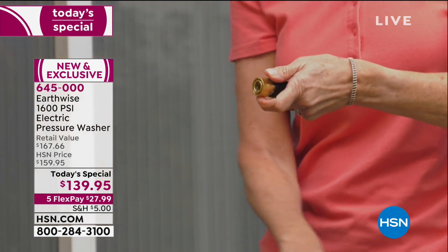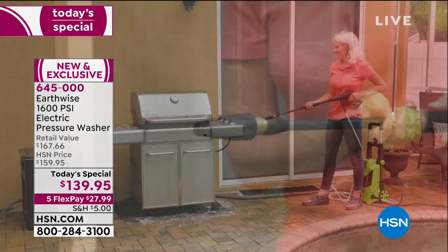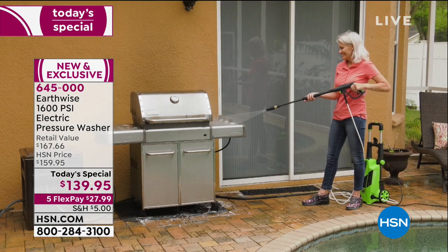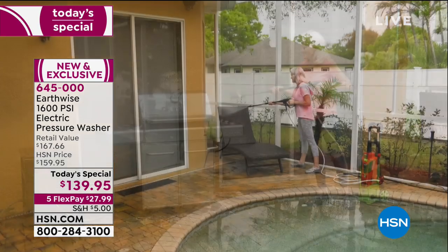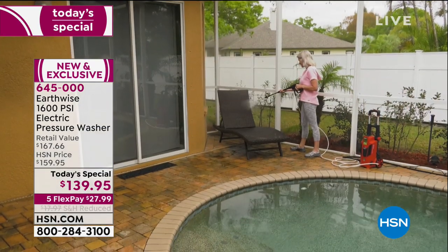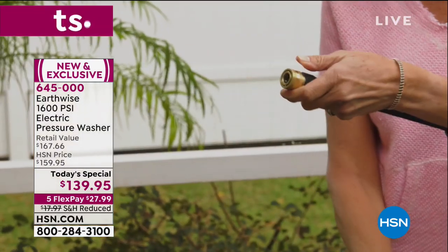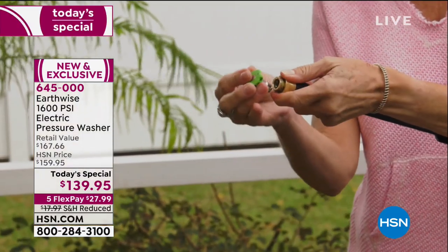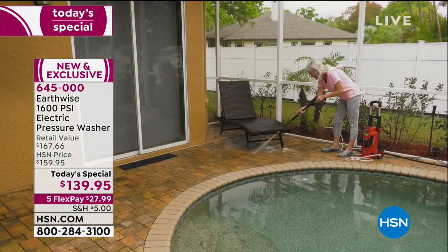You might think about picking colors when you're buying clothes, but you don't usually think about that with a pressure washer. This is all about beautifying the outside, so you pick the color that goes with your house, with all the accents and accessories — the one you're going to be using day after day on your lawn furniture, your front walk, your car, everything. Here are all the colors right in front of me.